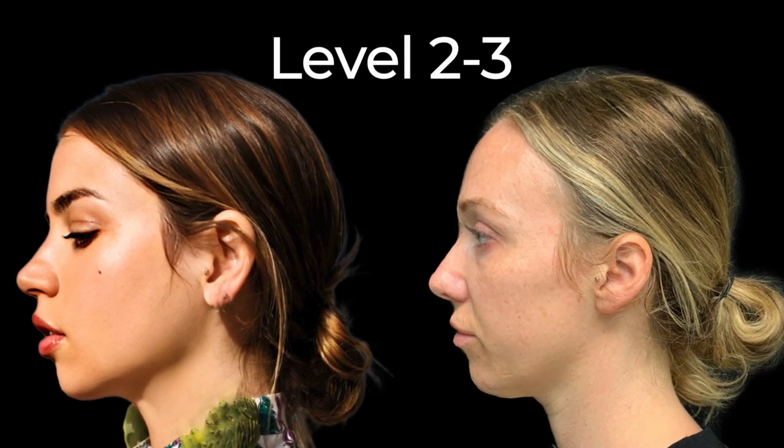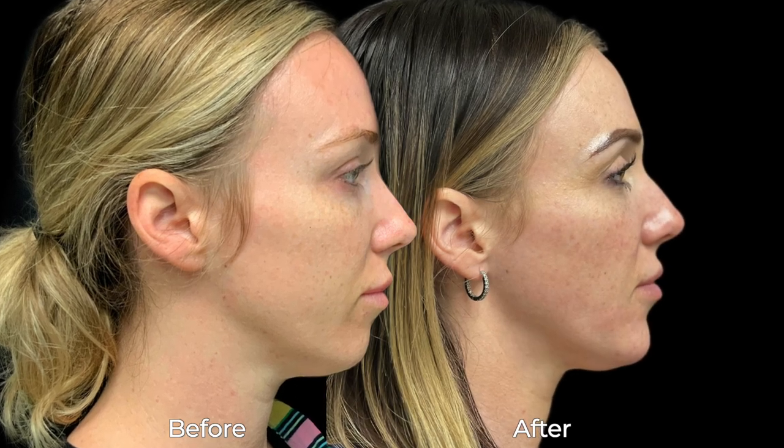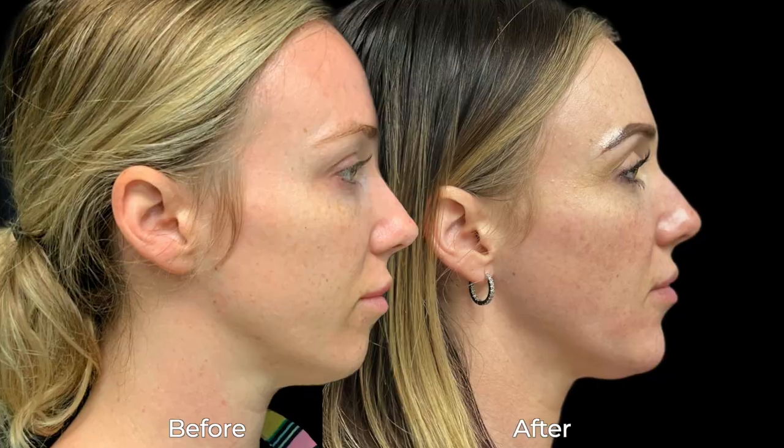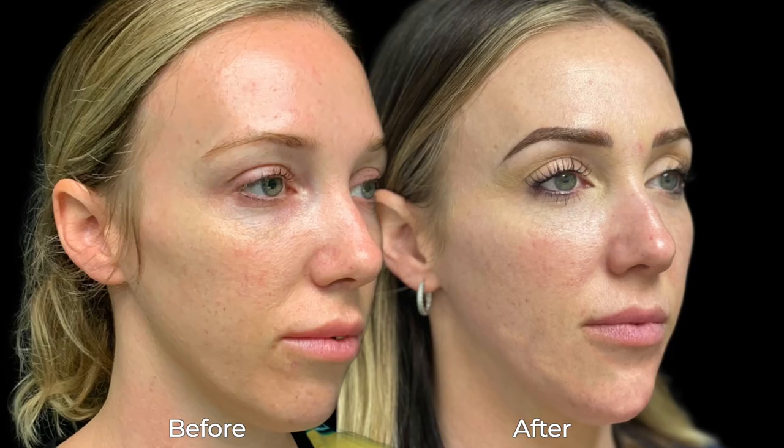This patient is a great candidate for chin filler. According to the test, she's close to a level two. So over the course of a few months, we did three syringes of filler, and these are her results. You can see this really enhanced her profile view. She looks more balanced, and it brought her closer to the line. It enhanced her oblique or 45-degree angle views as well.